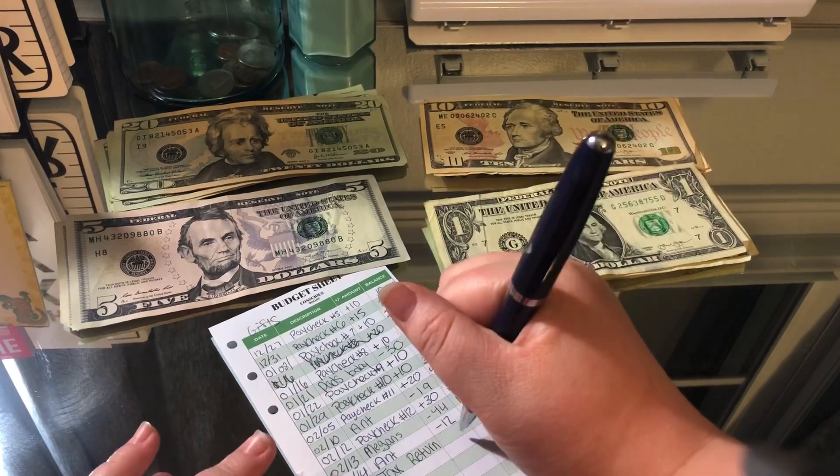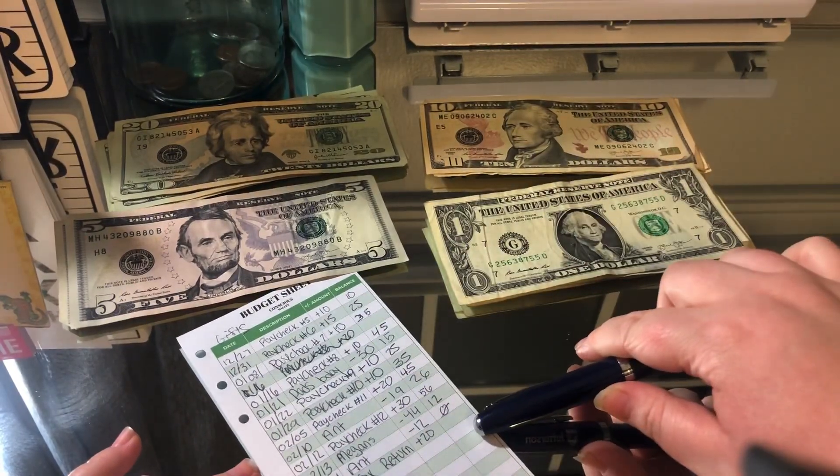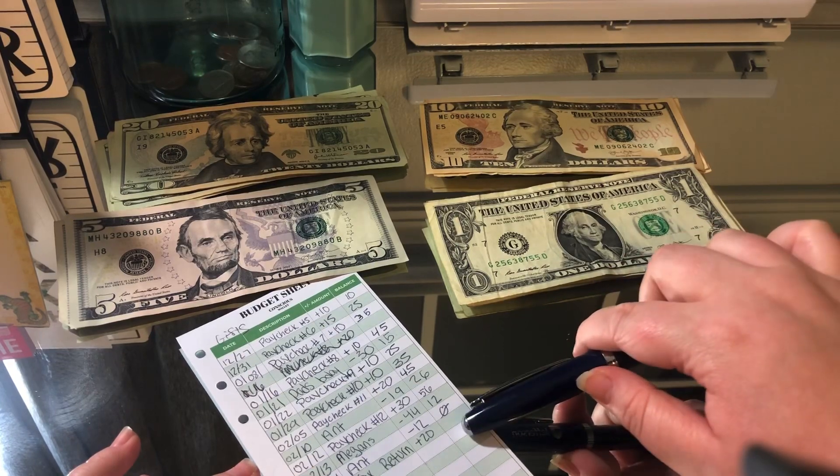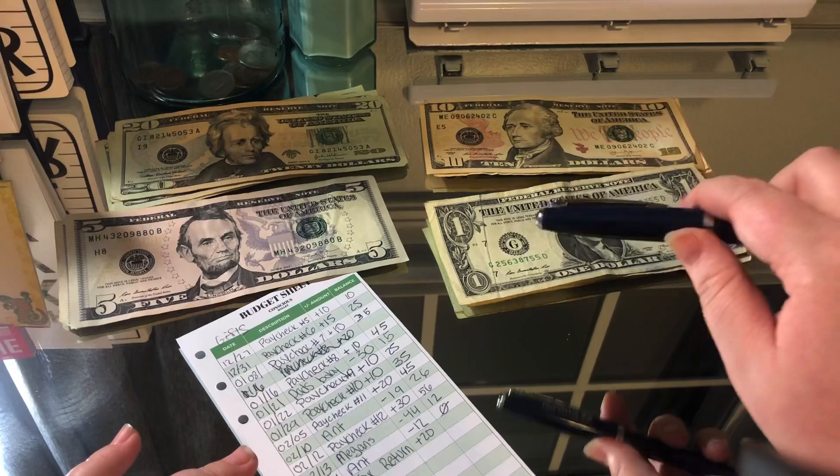Gifts is gonna get $20 today, and I did use all the gift money — I bought something online with my credit card, so the money that was in here is gonna be going towards my debt payment as well. So there should only be $20 in there.